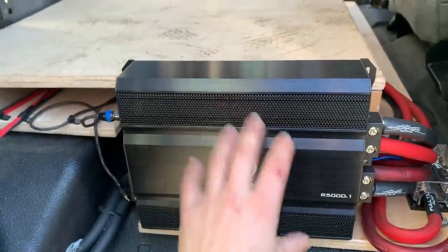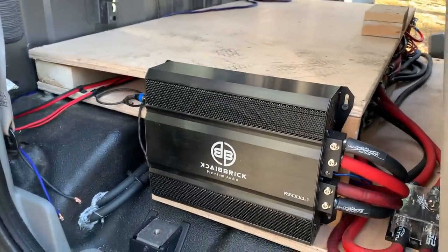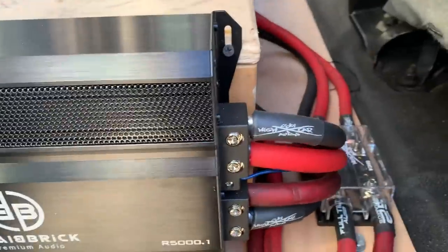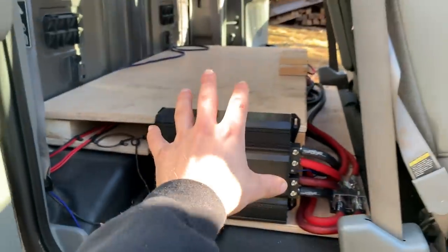Everything has run nicely. Of course, we have my RCAs. At the moment we've got this 5K hooked up. I might leave this, or I might hook up one of my 8Ks — not exactly sure yet, guys. We'll figure that out here soon. Got all my fuses and everything, so this is what we're working with.